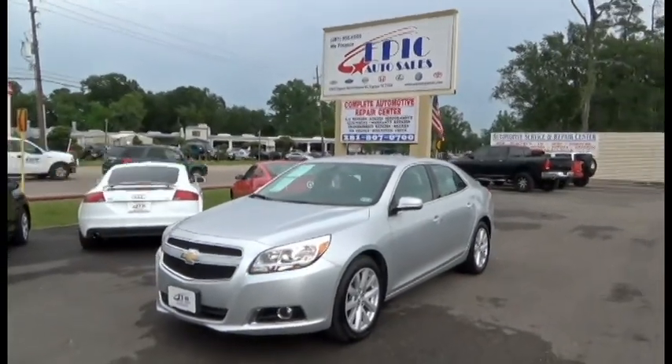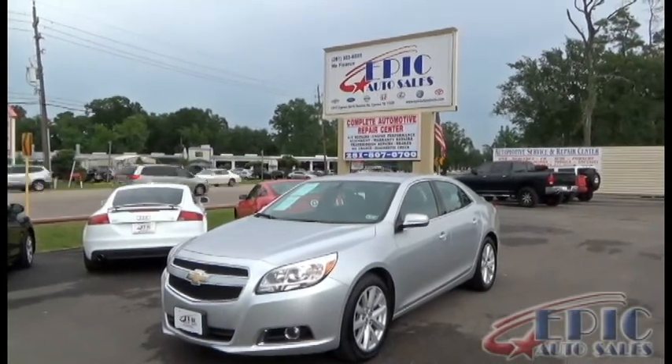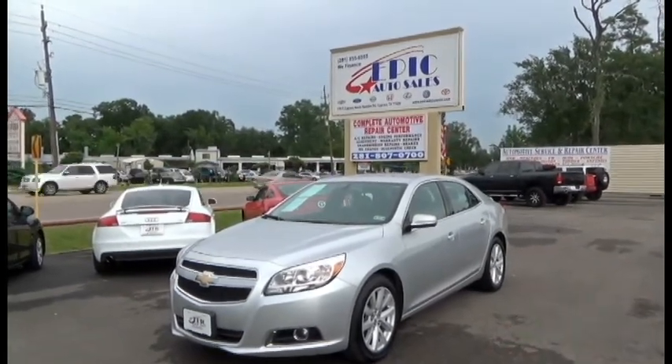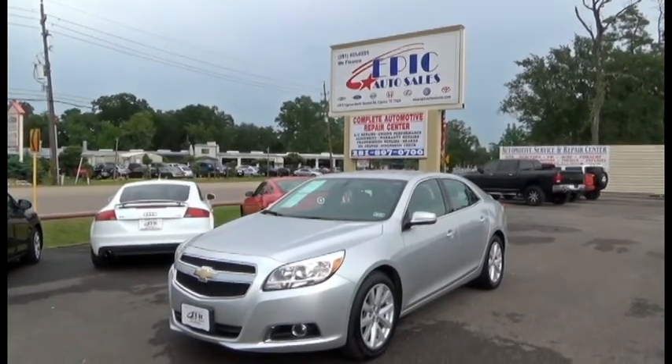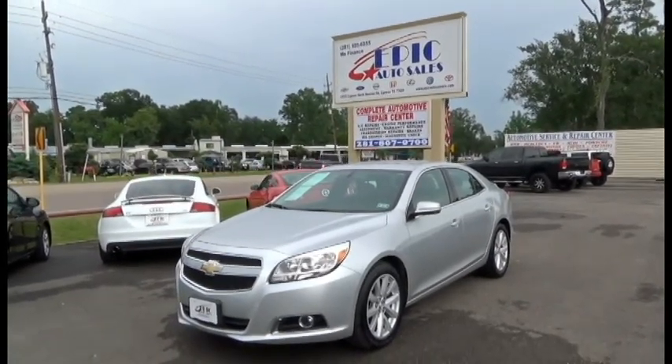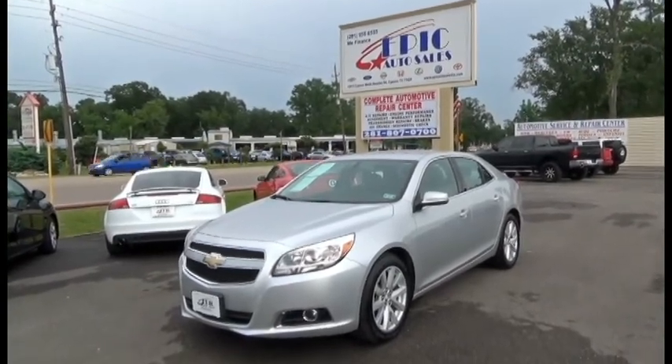Let's walk around this vehicle and see if there are any imperfections. If you really do enjoy this vehicle, please contact one of my sales consultants at 208-195-5655, or you can see additional 50 pictures on this vehicle and the Carfax report at www.epicautosales.com.